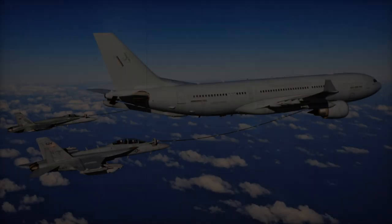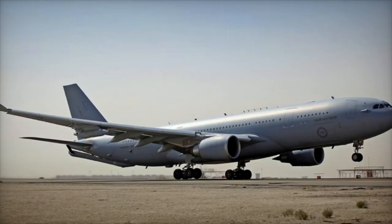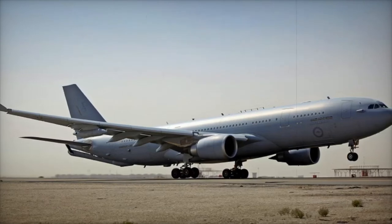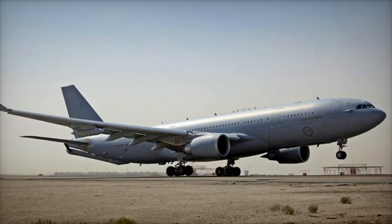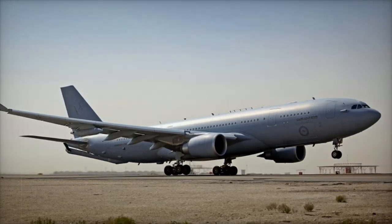With its enhanced air fleet, the UAE is poised to remain a key player in regional and global defense, showcasing the advanced capabilities of the Airbus A330 MRTT and its commitment to modernizing its military for future challenges.